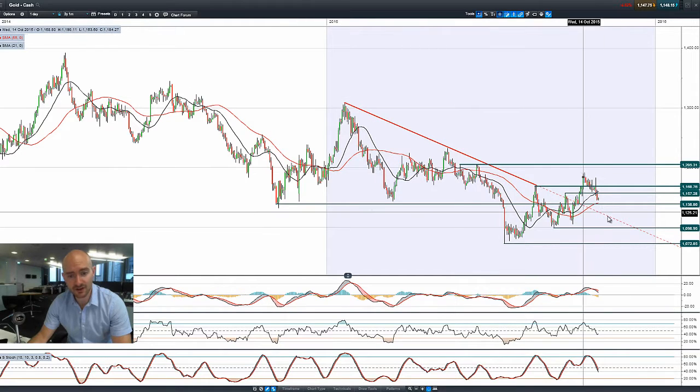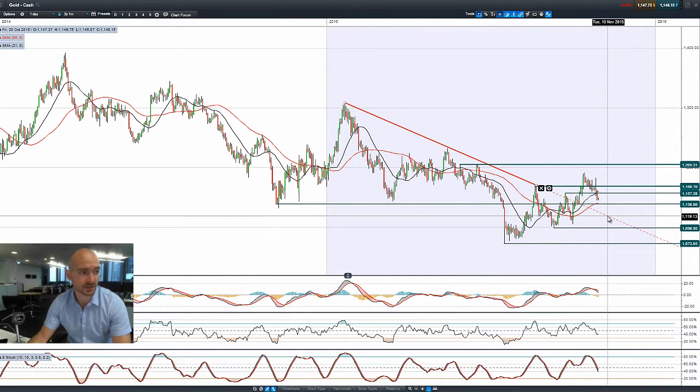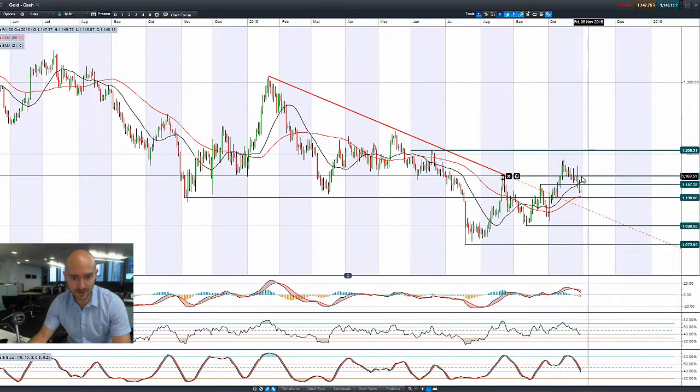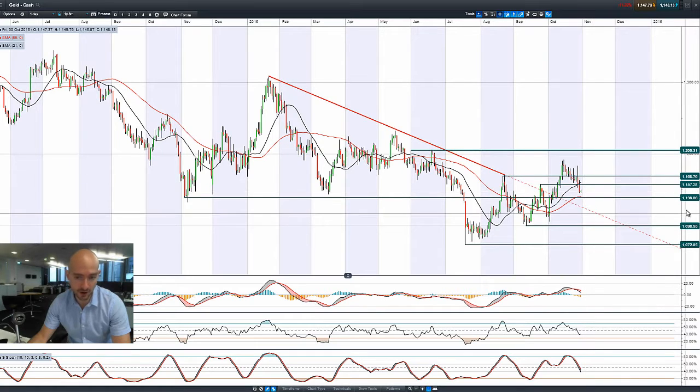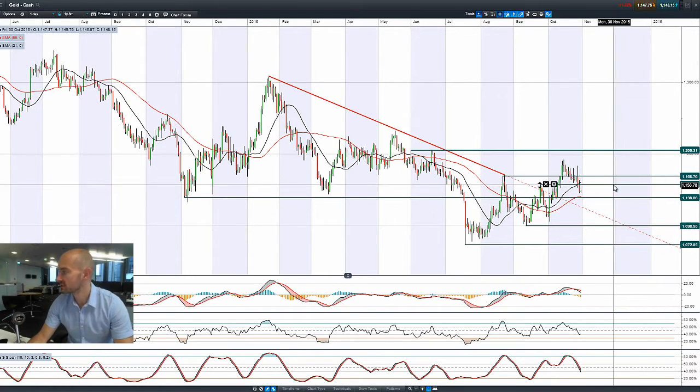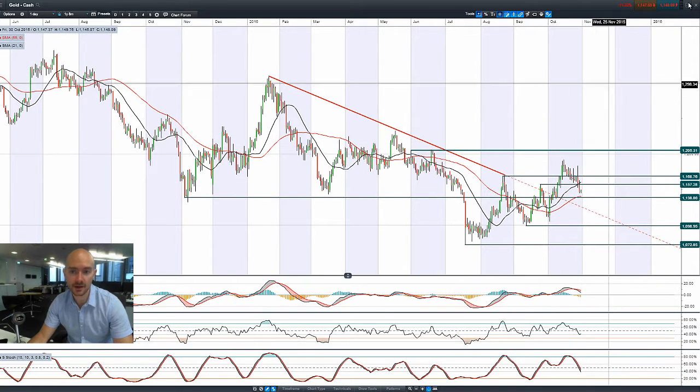Looking at gold — this is getting pretty ugly now. Because of the FOMC, gold will be feeling the pressure from a fundamentals perspective. We had a pretty bad candle on Wednesday, an even worse one yesterday, and now we're floating between two ranges. 1138 is the potential support level, which also coincides with that 55-period SMA.